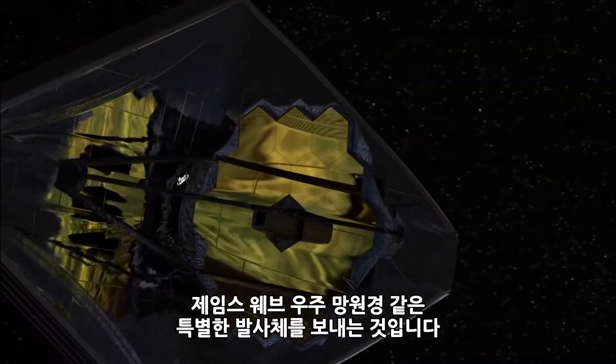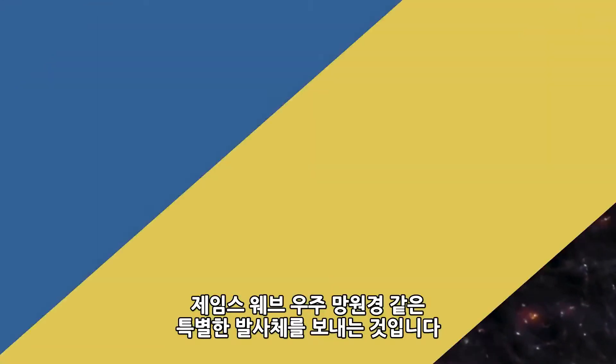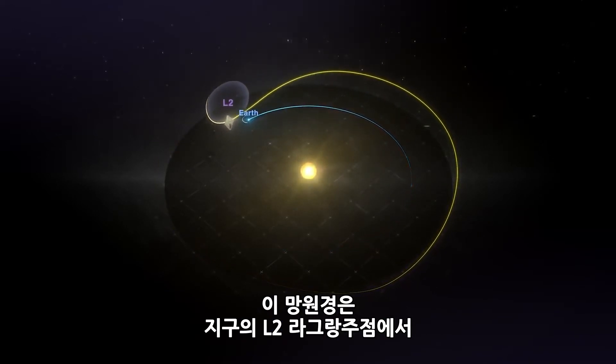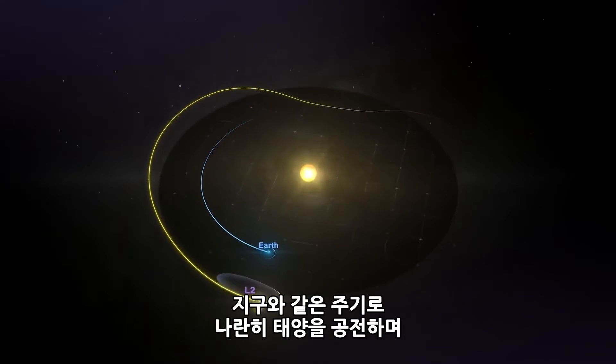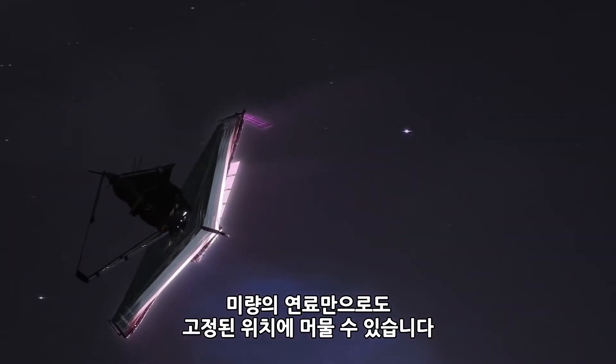NASA is taking advantage of those Lagrange points to send extraordinary missions like the James Webb Space Telescope, which will orbit the sun at Earth's Lagrange point number 2, allowing the telescope to stay in line with Earth as it moves around the sun and retain that orbit using very little fuel.